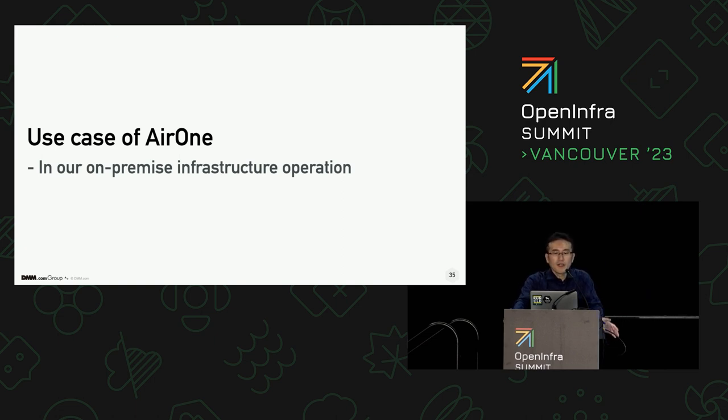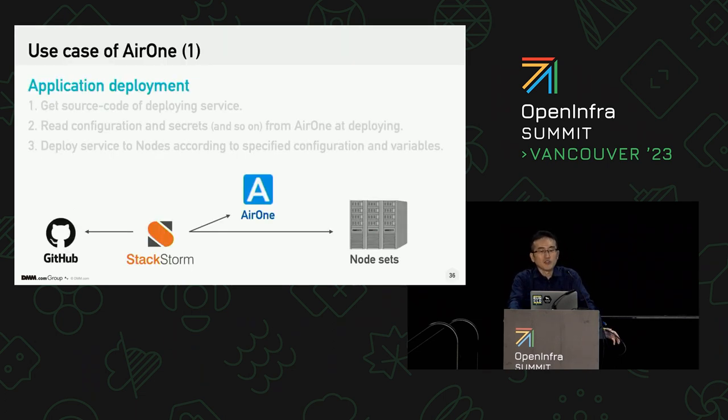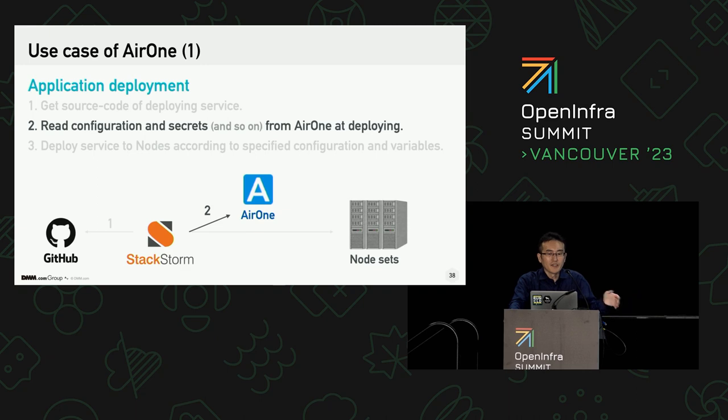From now I'll show you how we make the most of it. The first use case is application deployment. This deployment system uses StackStorm, which is famous as an IFTTT workflow engine. At the beginning of deployment, it gets source code from a GitHub repository. And before deploying it to each node, it accesses Air1 to get information about where and how to do it. This design is able to divide policy from mechanism.